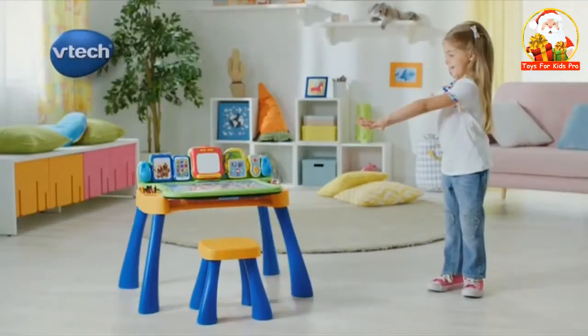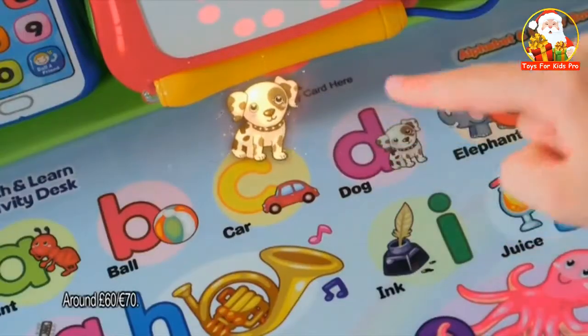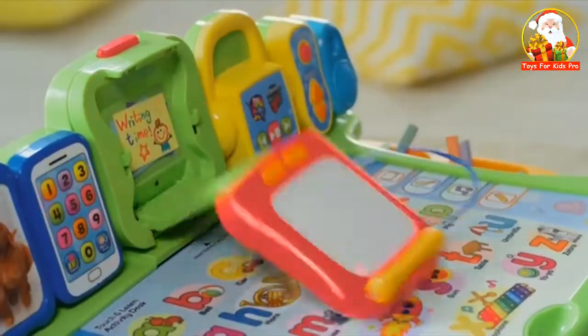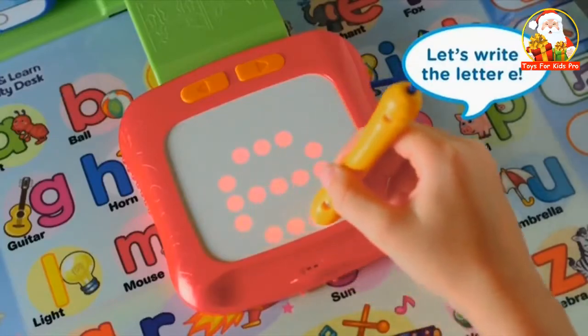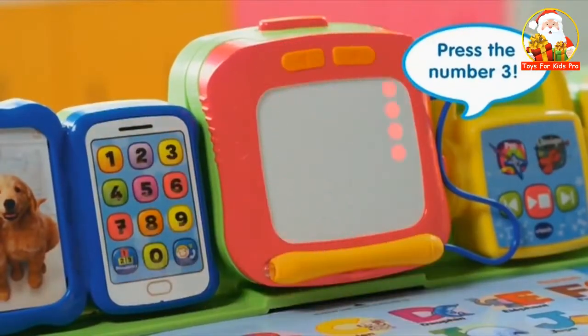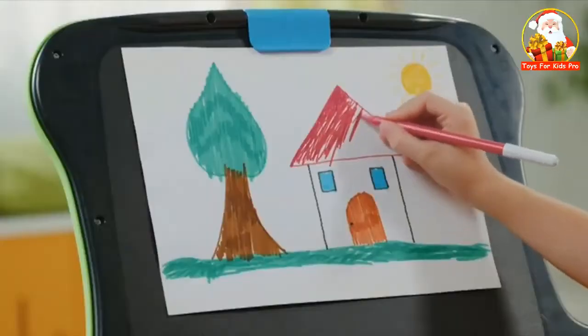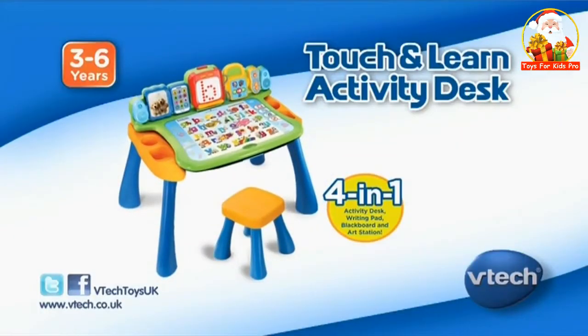Learning through play is fun and interactive with the Touch and Learn Activity Desk from VTech. The touch-sensitive pages encourage educational play. A flip-down writing pad for letter writing and a keypad to learn numbers. It easily transitions from a desk to a blackboard for those works of art. The Touch and Learn Activity Desk from VTech.